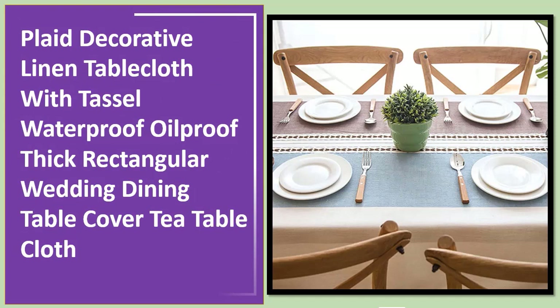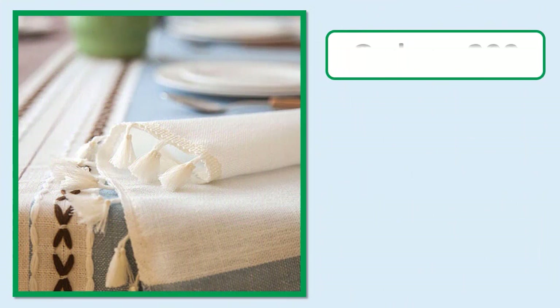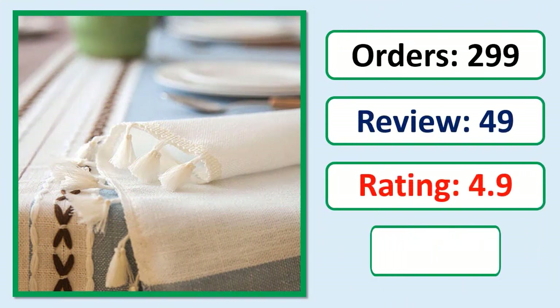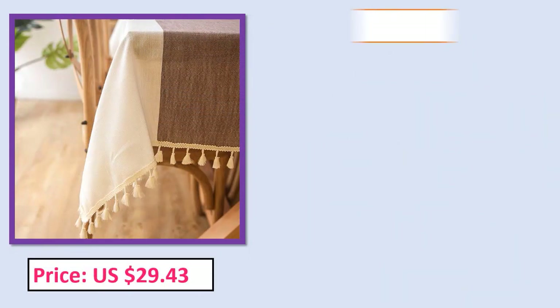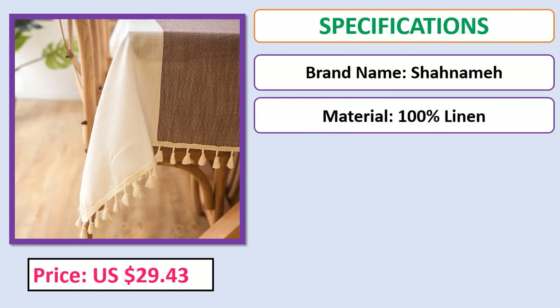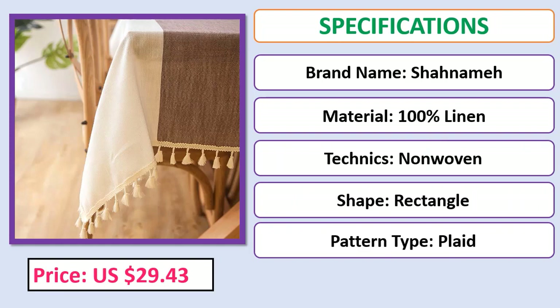Number 5: Plaid Decorative Linen Table Cloth with Tassel — waterproof, oil-proof, thick rectangular wedding dining table cover, tea table cloth. Check the description below for the product link.